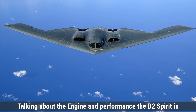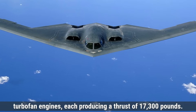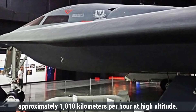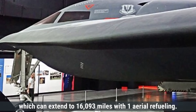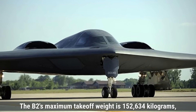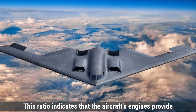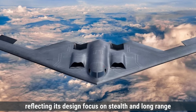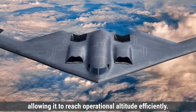Talking about engine and performance, the B-2 Spirit is powered by four General Electric F-118-GE-100 non-afterburning turbofan engines, each producing a thrust of 17,300 pounds. This propulsion enables the B-2 to achieve a top speed of approximately 1,010 kilometers per hour at high altitude. The aircraft has an unrefueled range of about 9,600 kilometers, which can extend to 16,093 miles with one aerial refueling. It operates at a service ceiling of 15,240 meters. The B-2's maximum takeoff weight is 152,634 kilograms, resulting in a thrust-to-weight ratio of approximately 0.21, reflecting its design focus on stealth and long-range capabilities. The B-2 has a climb rate of about 457 meters per minute, allowing it to reach operational altitude efficiently.